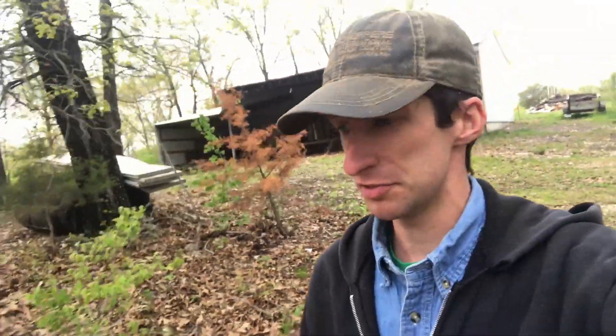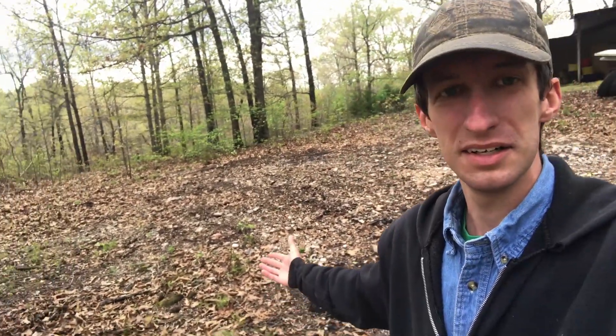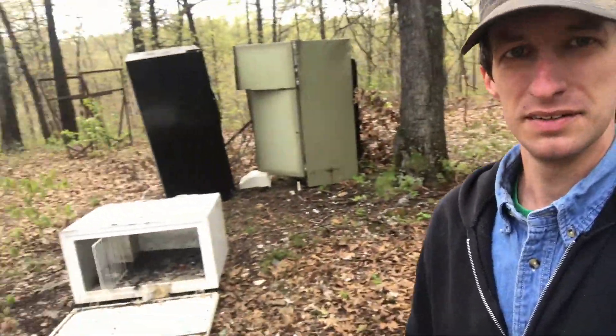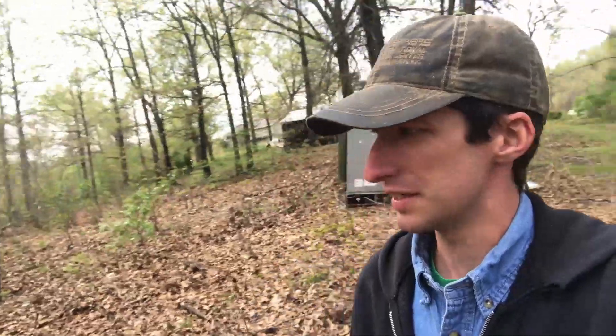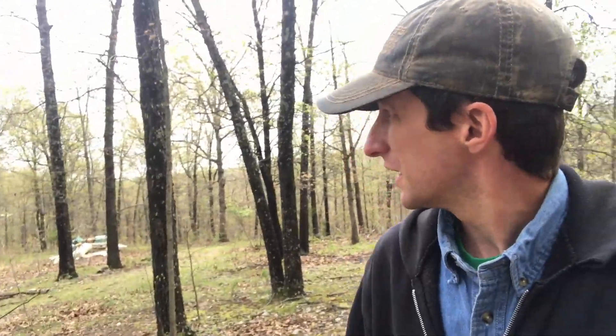Now on down here behind the shop — if you've watched all my videos you've seen some of this mess that was back here. My dad has done most of this and he really impressed me. There used to be a pile of junk back here and he picked all that up. The only things left back here are my fridges and freezers, this old truck, a big piece of metal, and a pile of styrofoam. We've got all that piled up in one place now, and everything else back here is all cleaned up.